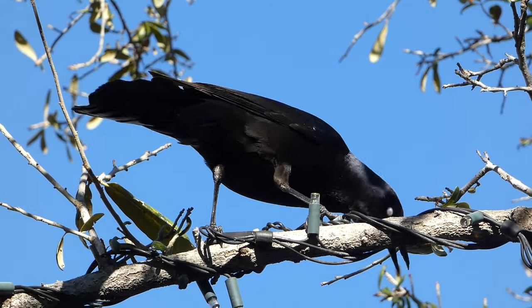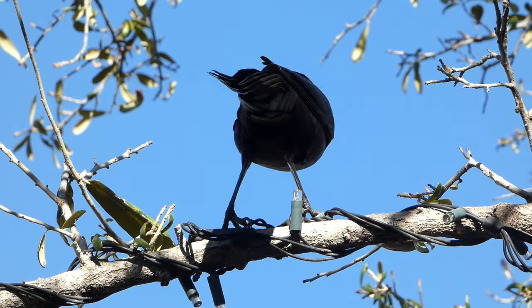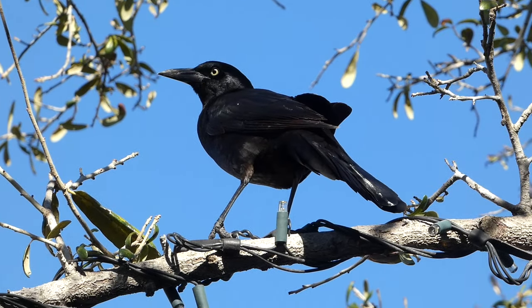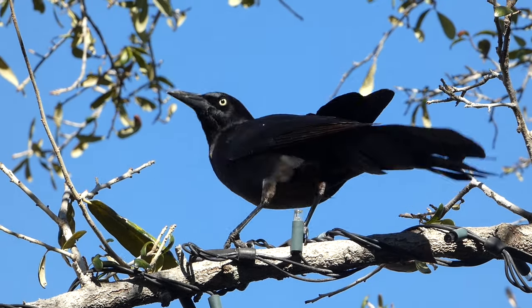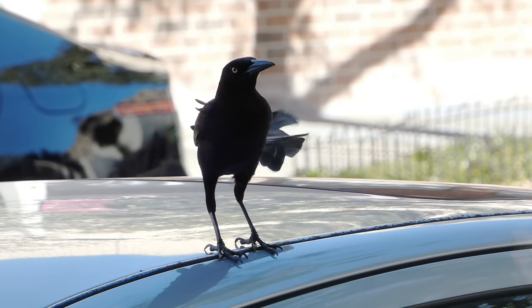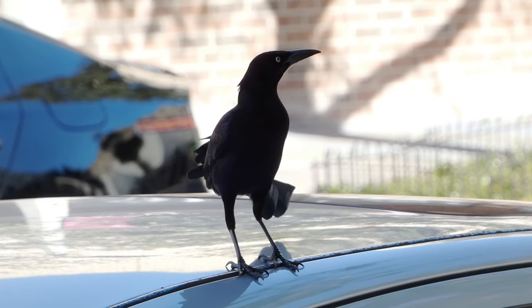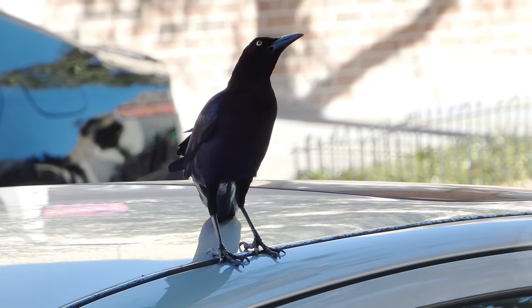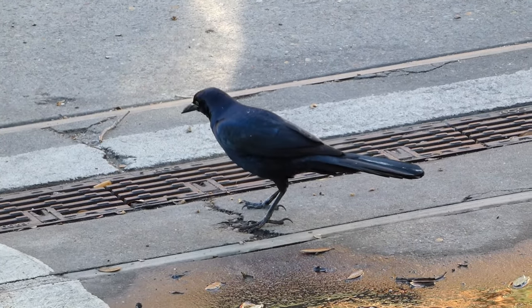Great-tailed grackles can be found in open forests, usually somewhere near a water source. They tend to steer clear of extremely dense forests and arid places, but have adapted quite well to human habitation. For this reason, they can regularly be seen in large numbers around cities, in parks, and near farms where they forage for food, sometimes along with other blackbird species.